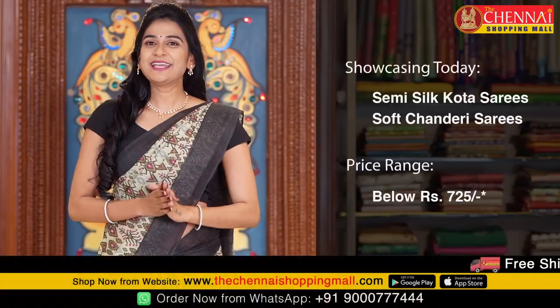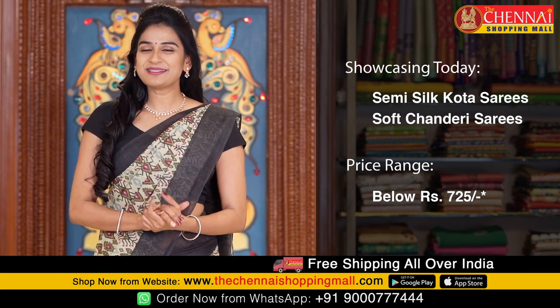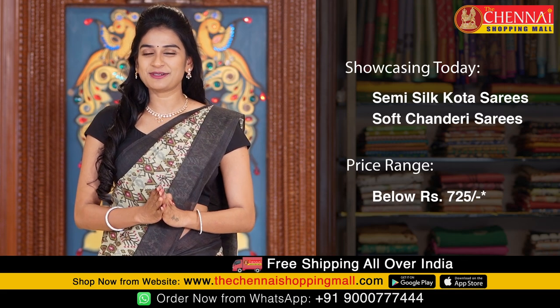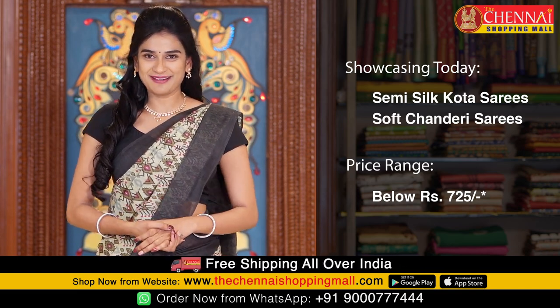Hello and welcome to the Chennai Shopping Mall online store. Today we are showing you semi silk kota and soft chanderi sarees. Many people requested reasonable price daily wear sarees, so for your viewing, all these sarees are available for just 725 rupees.